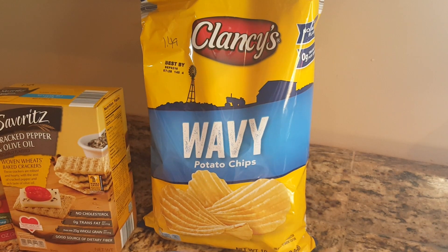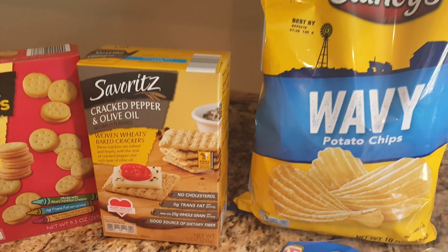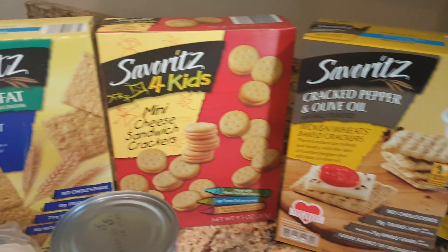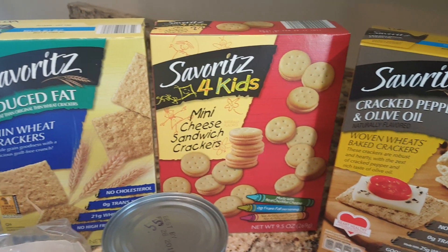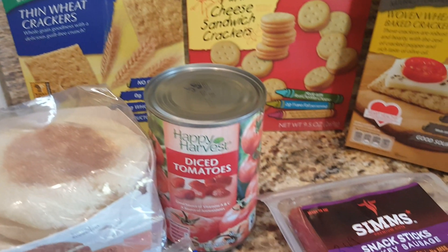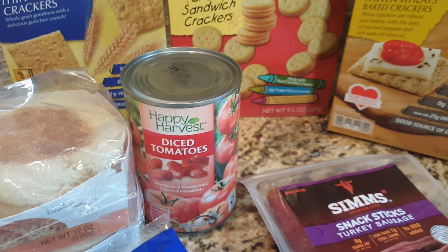Let's start with the wavy chips at $1.49. Cracked pepper and olive oil crackers are $1.69. Midnight cheese sandwich crackers are $2.29. Reduced fat thin wheat crackers for $1.49. A can of diced tomatoes for $0.55.